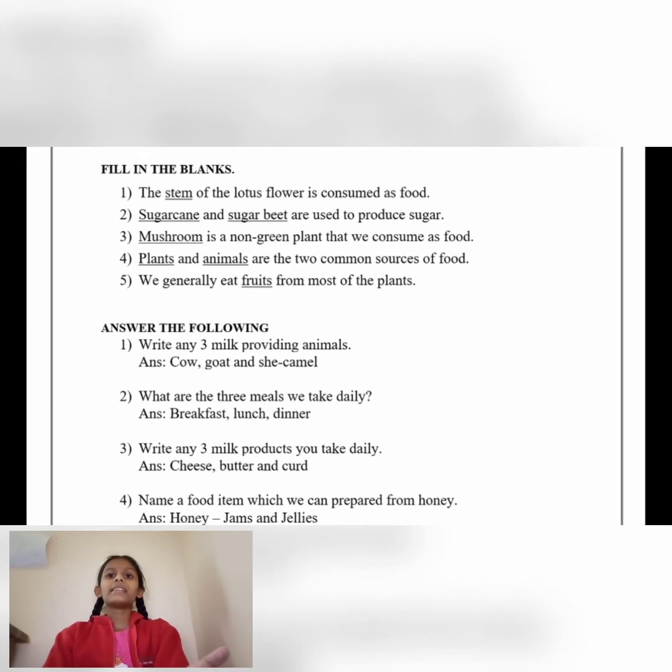Number 3: Dash is a non-green plant that we consume as food. Answer: Mushroom. Number 4: Dash and dash are the two common sources of food. Answer: Plants and animals.